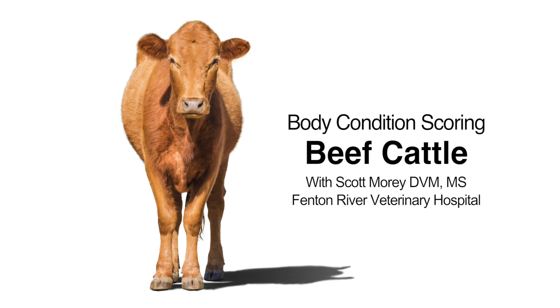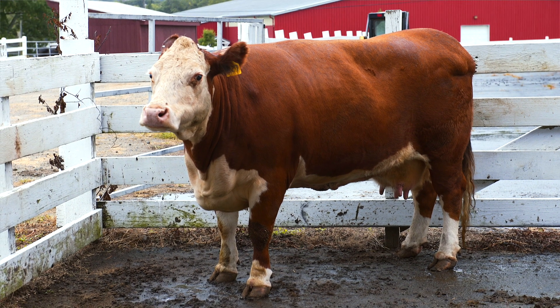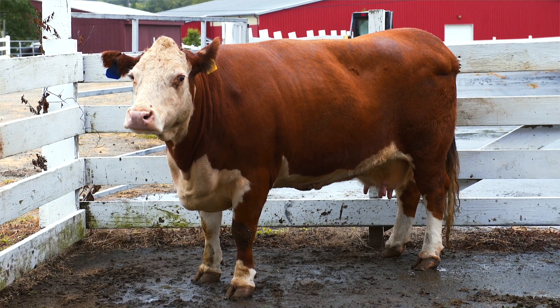We're going to be going over body condition scoring of beef cattle, which is a very important practice that pretty much anyone who owns a beef animal — from one to a hundred — really ought to be in control of in their herd and be able to evaluate their animals.